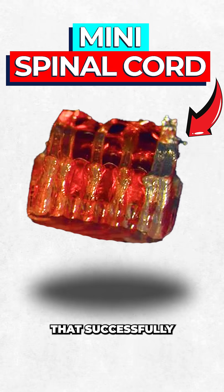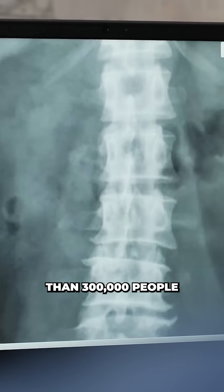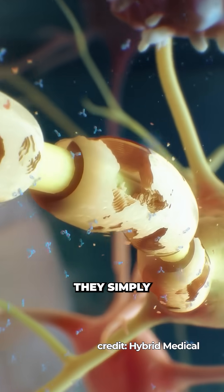Scientists just created mini spinal cords that successfully reverse paralysis in rats. Spinal cord injuries leave more than 300,000 people in the US facing significant hurdles due to the central nervous system's poor repair capacity. Once spinal nerves are severed, they simply can't reconnect.